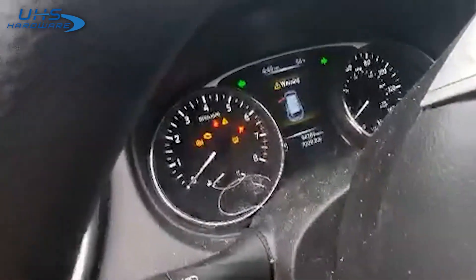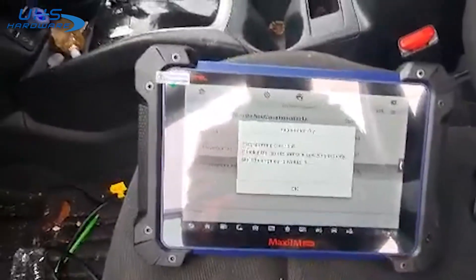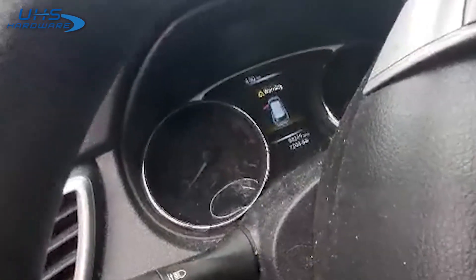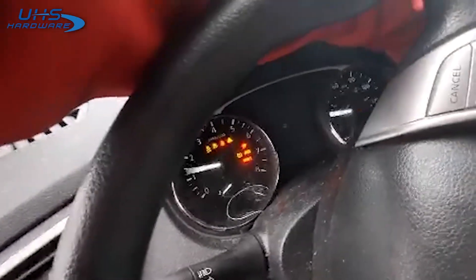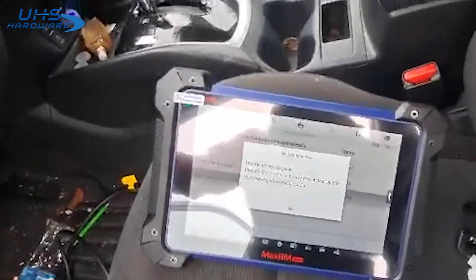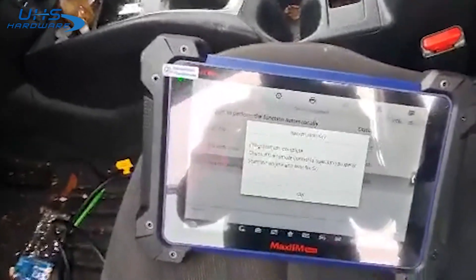Turn it back off, check the remote, go ahead and turn the flashers off. See if the engine starts — and there you have it. 2016 Nissan Rogue, push button start, all keys lost, programmed with the IM-608.